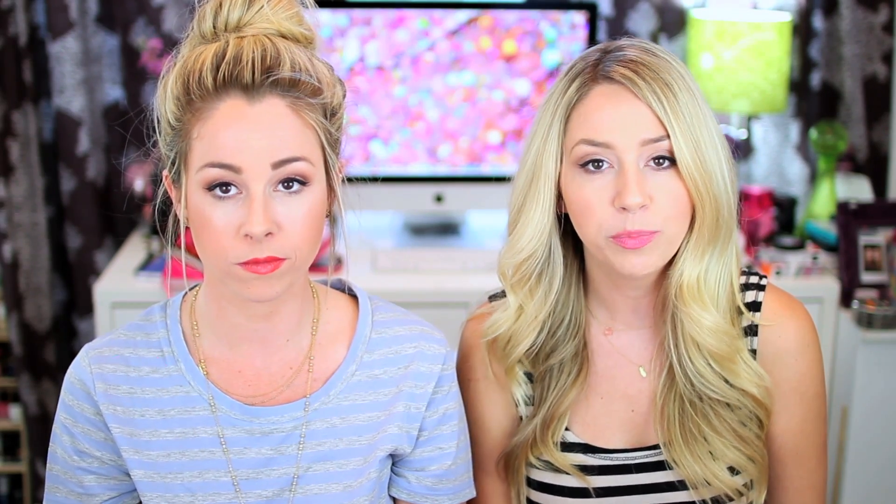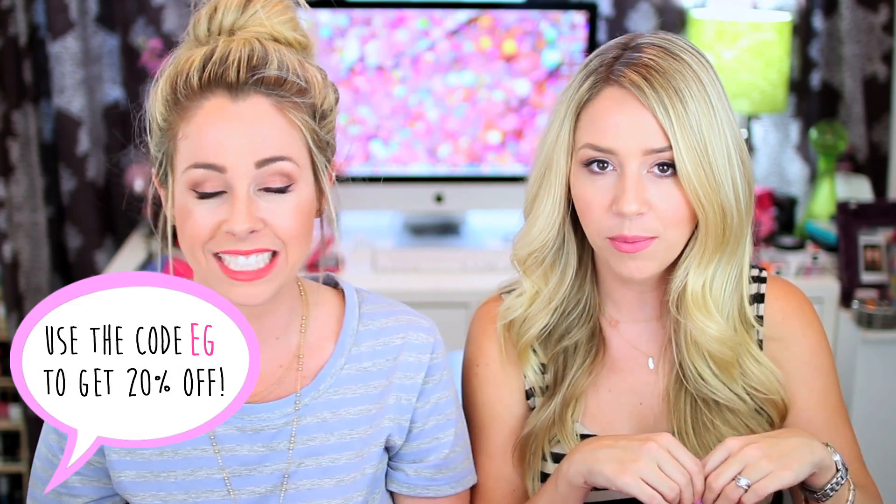That's everything we picked up from BobbleBar, and we totally have a 20% off coupon for you guys. Go to BobbleBar.com/EEG and use the code EEG to get 20% off. We'll have that link down below and the code so that you guys don't forget.